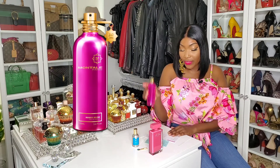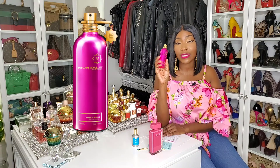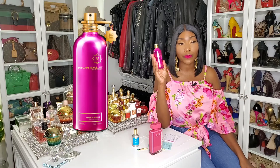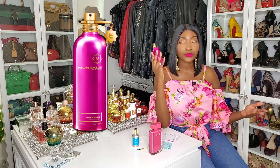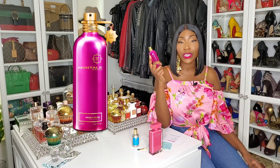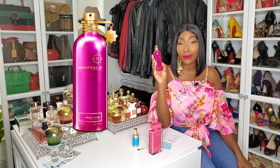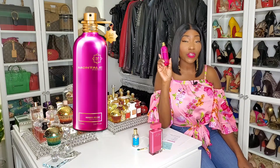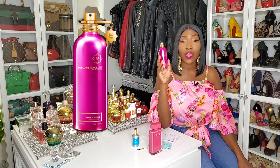So this retails for $170 for a hundred milliliter bottle. You can purchase this from fragrance net or other fragrance discounters, but I personally don't mind purchasing from the house itself, so I purchased this from the Montal website. When you purchase this hundred mil bottle, you also get a travel size — it can be any scent that you want the travel size to be — for free.